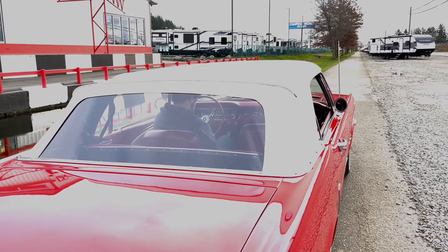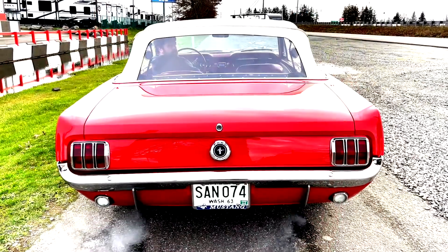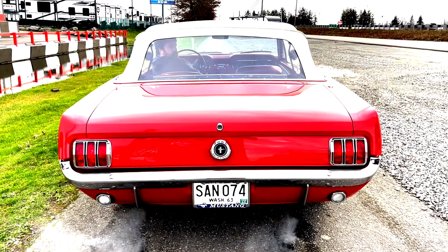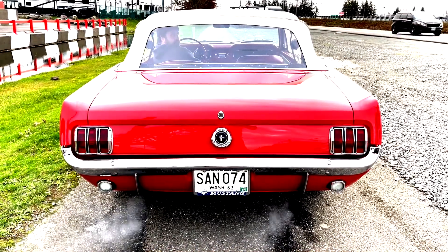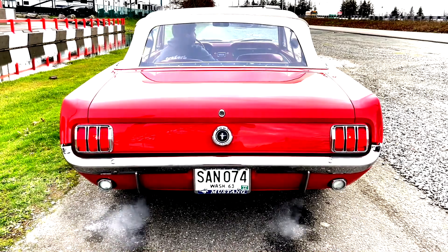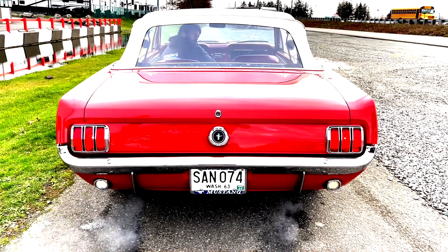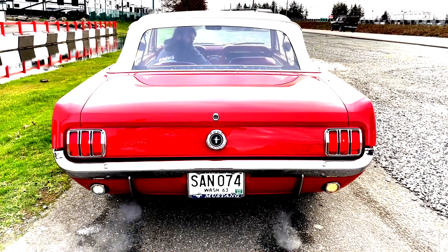This is probably one of the best Mustang convertibles I've ever had. It's got lights, brake lights, turn signals, and backup lights. The backup lights need a little adjustment — you can see they kind of work but they're not working right; it probably needs a little cleaning.